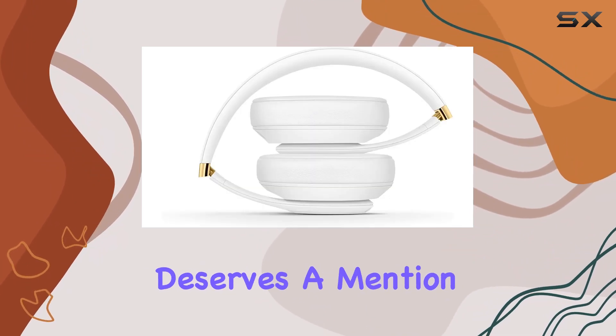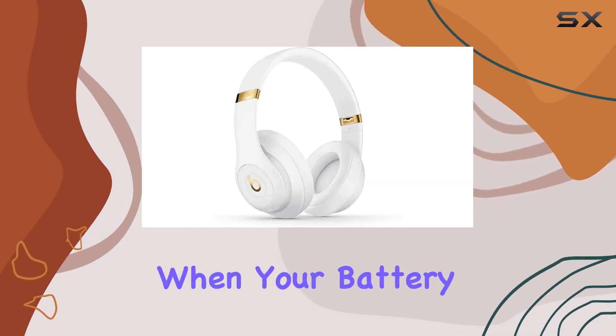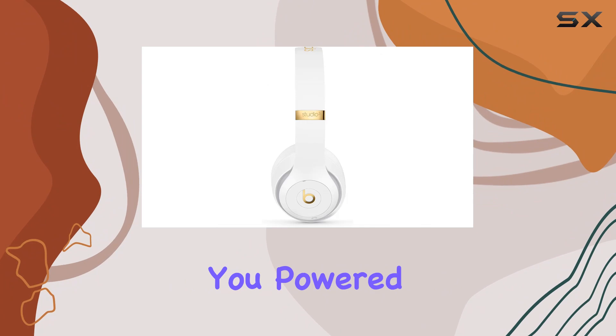Fast Fuel technology deserves a mention, offering 3 hours of playtime with just a 10-minute charge when your battery is running low. The rechargeable lithium-ion battery keeps you powered throughout the day.